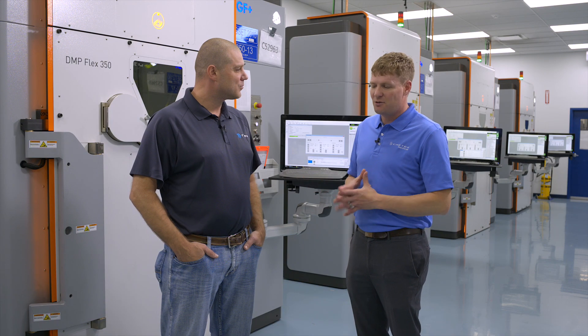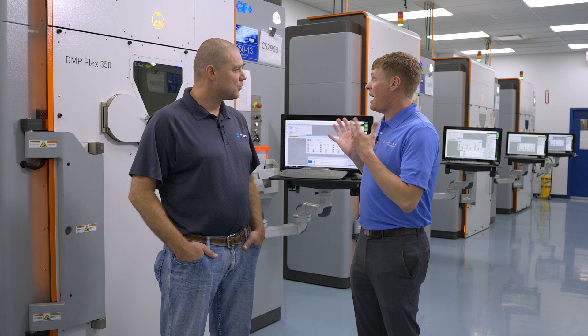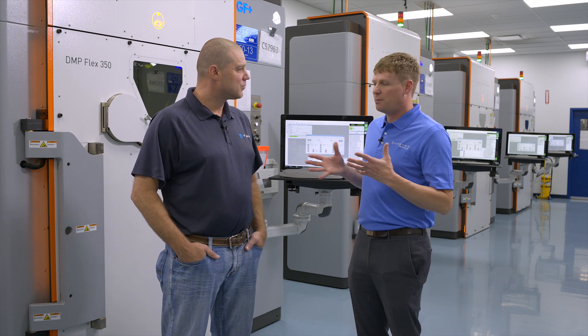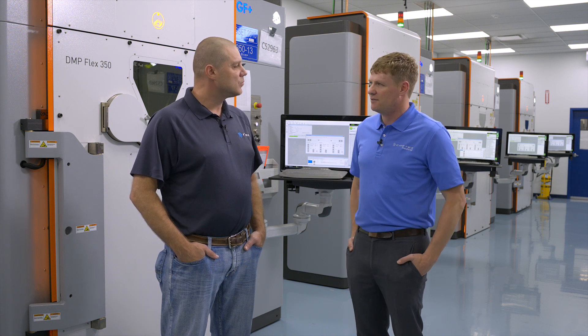Metal additive manufacturing is considered by some to be somewhat of a dangerous activity due to the high powered lasers and combustible metal powders. Can you explain a little bit about how you guys constructed this facility and what kind of measures were taken to ensure operator safety?